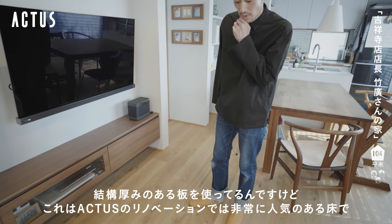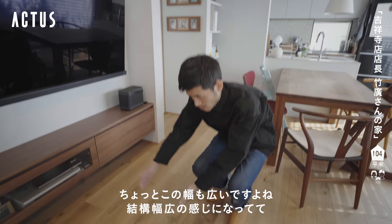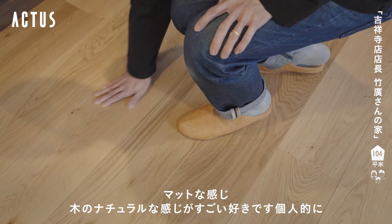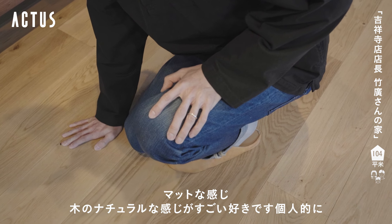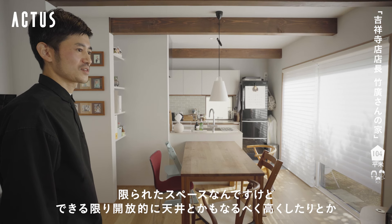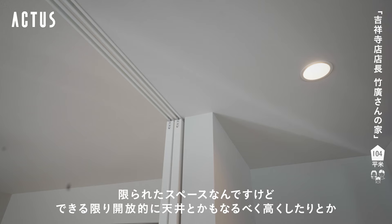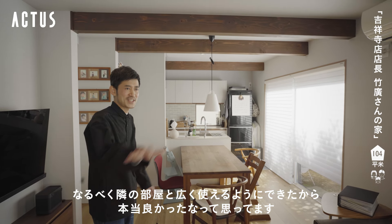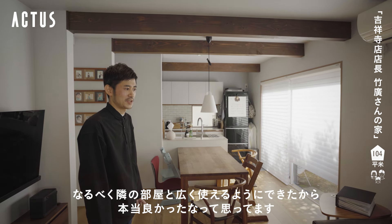床はこれは幅が広い板を使っていて、アクタスのリノベーションでは非常に人気のある床です。幅広の感じになっていてマットな感じで、木のナチュラルな感じがすごく好きです個人的に。限られたスペースなんですけどできる限り開放的に、天井もなるべく高くしたり隣の部屋と広く使えるようにできたので本当に良かったと思っています。